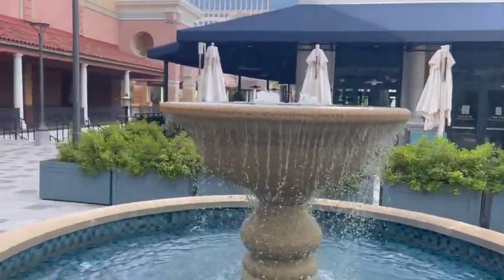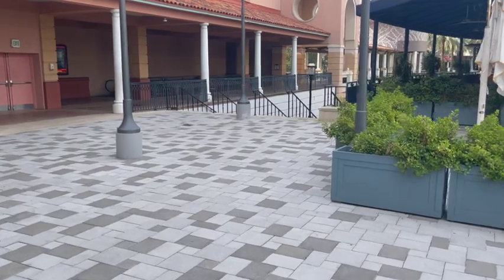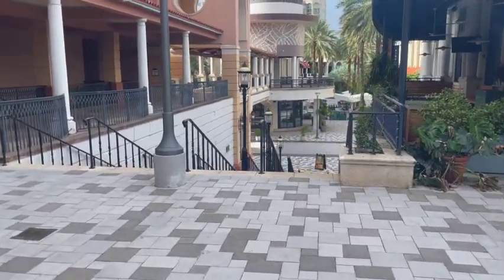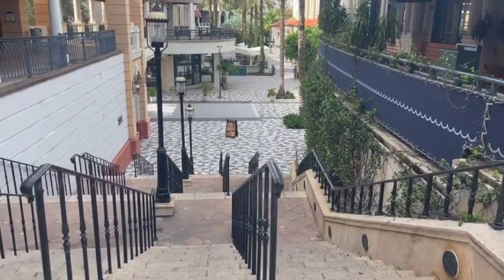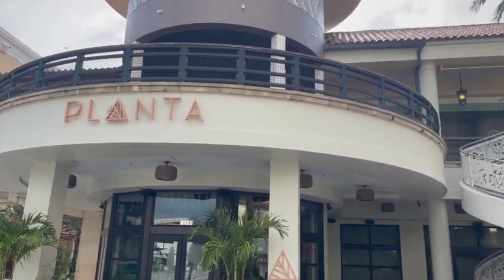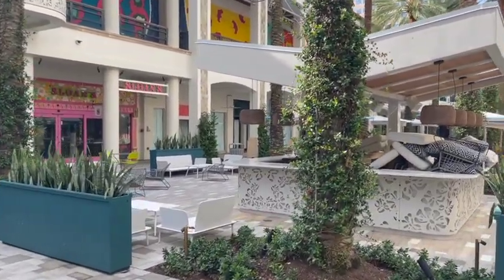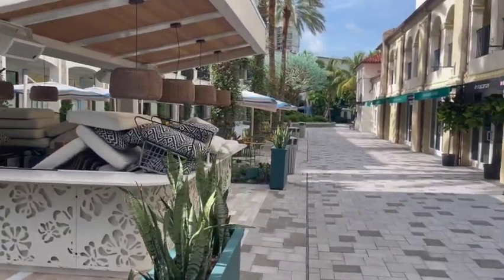There are new restaurants coming in and out all the time. As we go, we're going to check out the first level, which has some wonderful new restaurants. First up, we have Planta — a new restaurant that just replaced the old Panera Bread. It's a 100% plant-based menu that promotes environmental sustainability. They also have a wonderful outdoor bar.